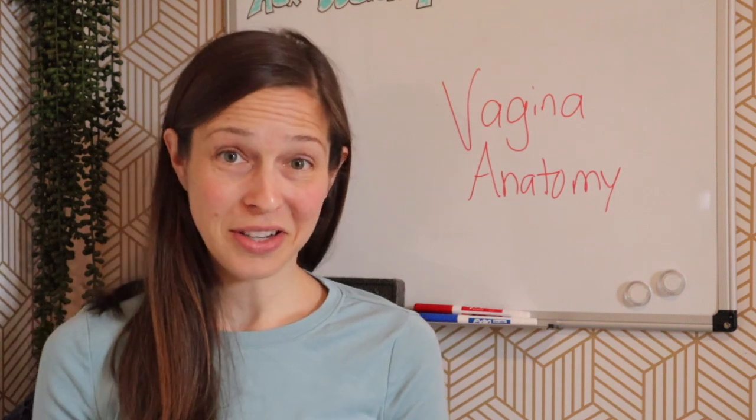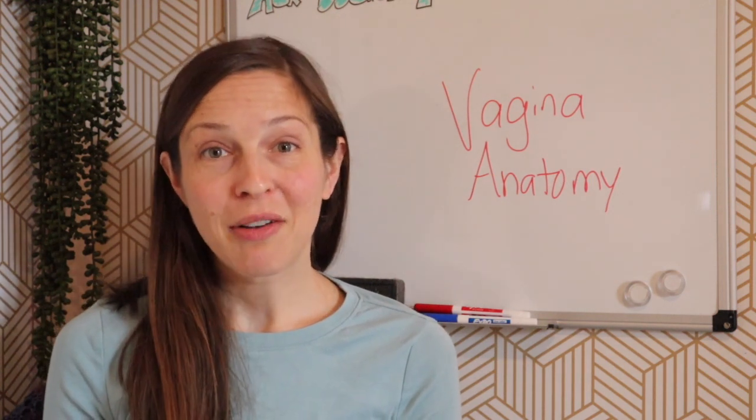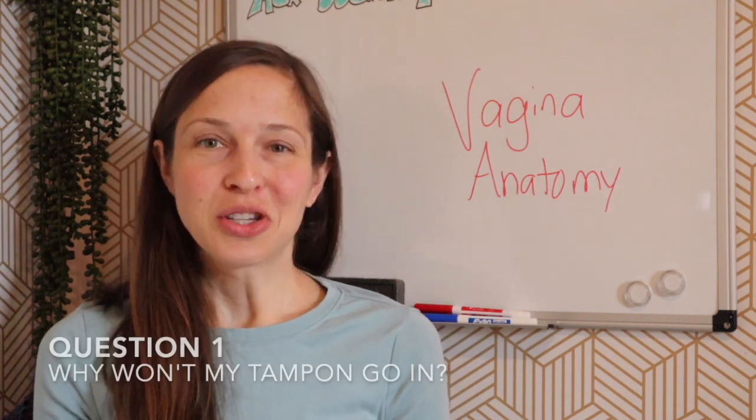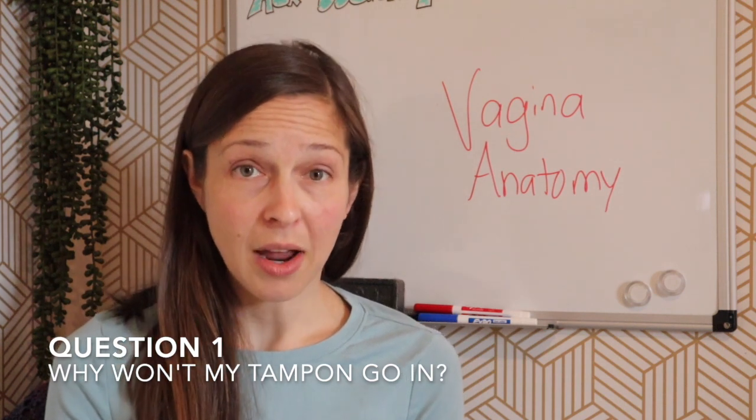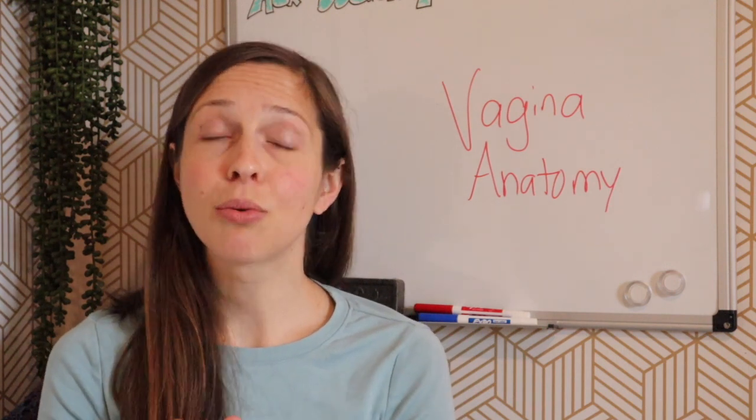I'm doing a two-part series on vaginal anatomy. So we'll do five questions now and then five questions later. Question number one: Why won't my tampon go in my vagina? It's tough to say for sure, but there are maybe three main reasons why.